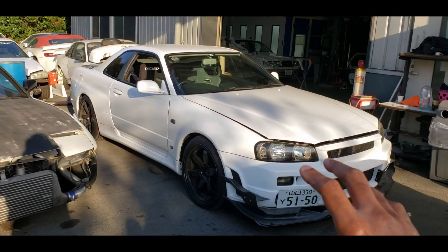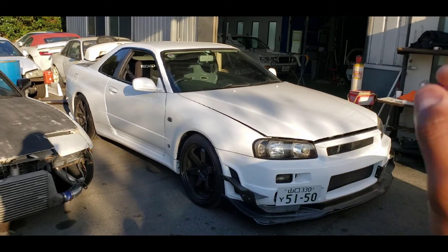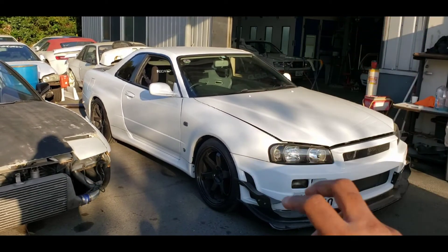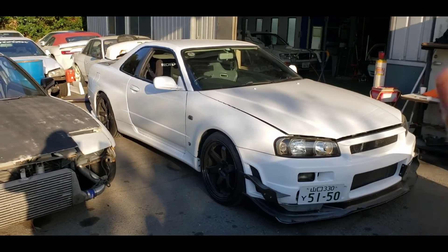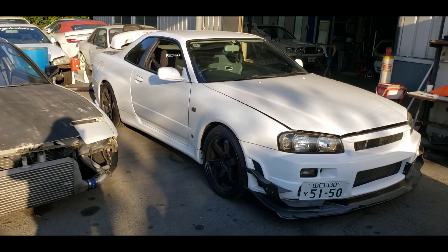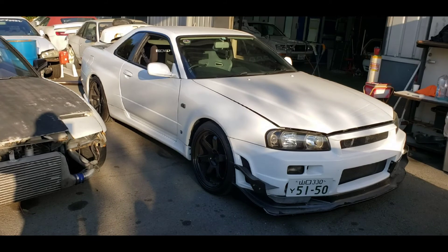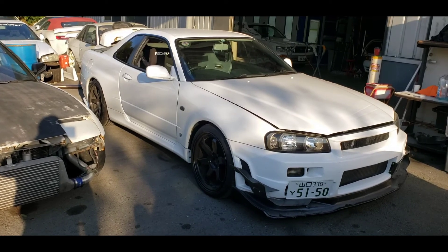The BNR34 GTR is a performance trim on top of an economy car base, which is why a lot of things fit together like puzzle pieces. The interiors are nearly identical — I'll show you from the outside since this is somebody's expensive car. A lot of the materials are the same. One of the biggest advantages ER34 owners have when doing a GTR conversion is that since it's just a step up in performance trim on the same car base, converting things is relatively straightforward.